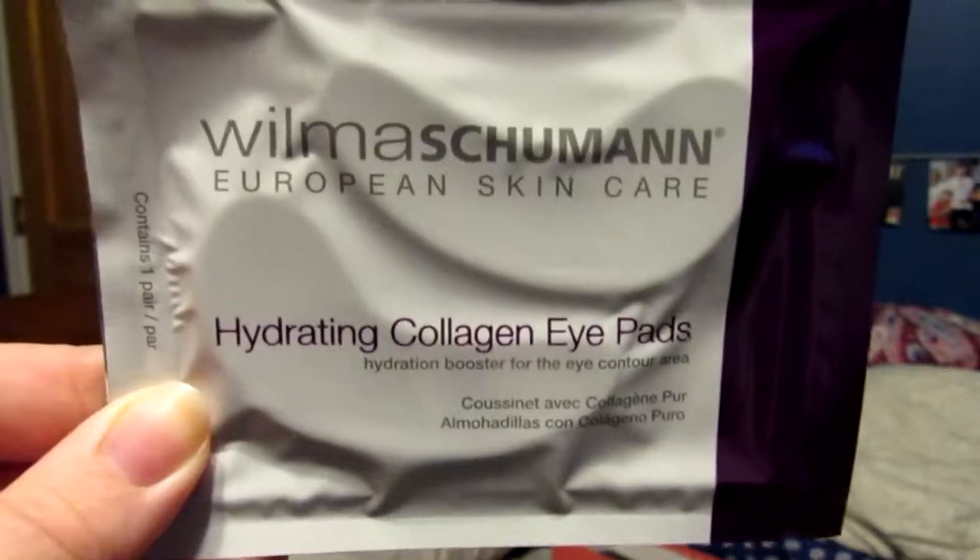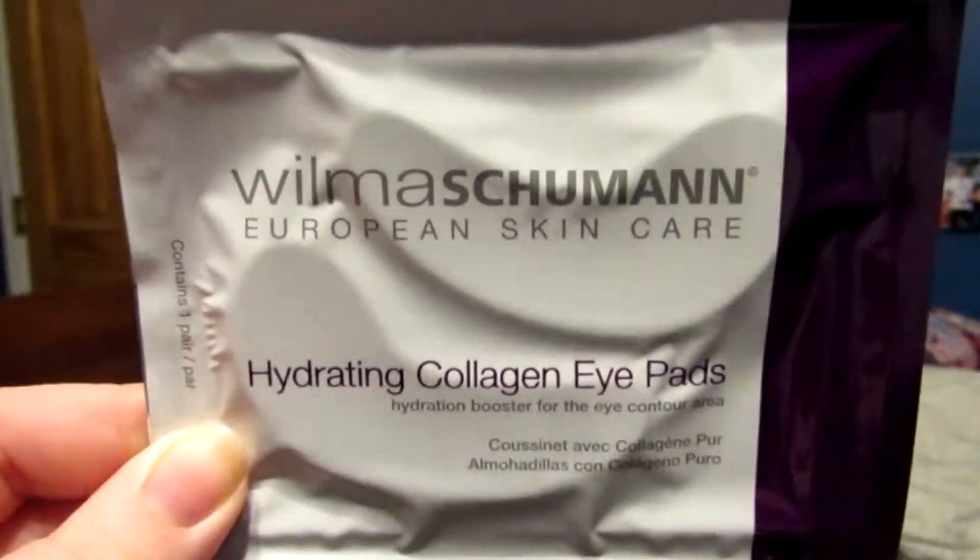I was wrong — this is the second-to-last thing in there, and this is hydrating collagen eye pads. I've never had eye pads before, and I'm willing to try. It feels like they are in plastic, and I'm very excited about this because it eases puffiness — hallelujah — because my eyes look so tired and puffy all the time. I'm very excited to try this. I might put this on tonight when I do my little pore mask on my nose.